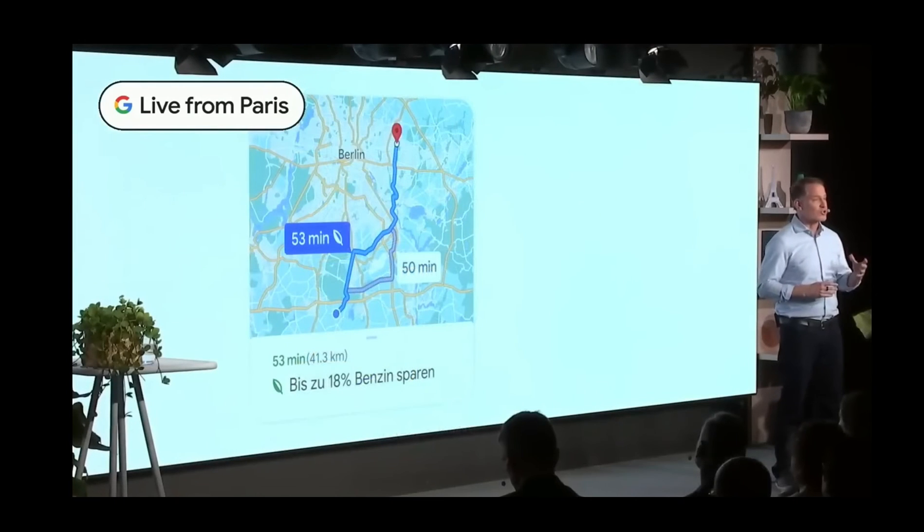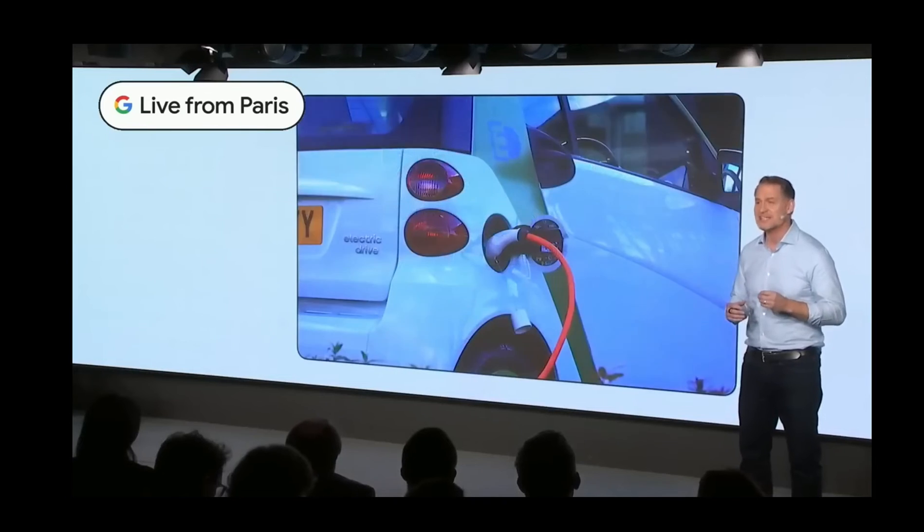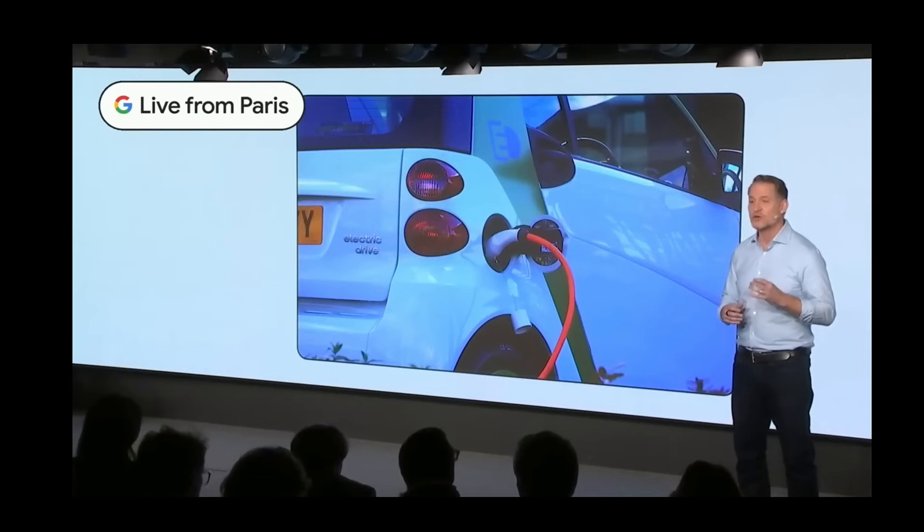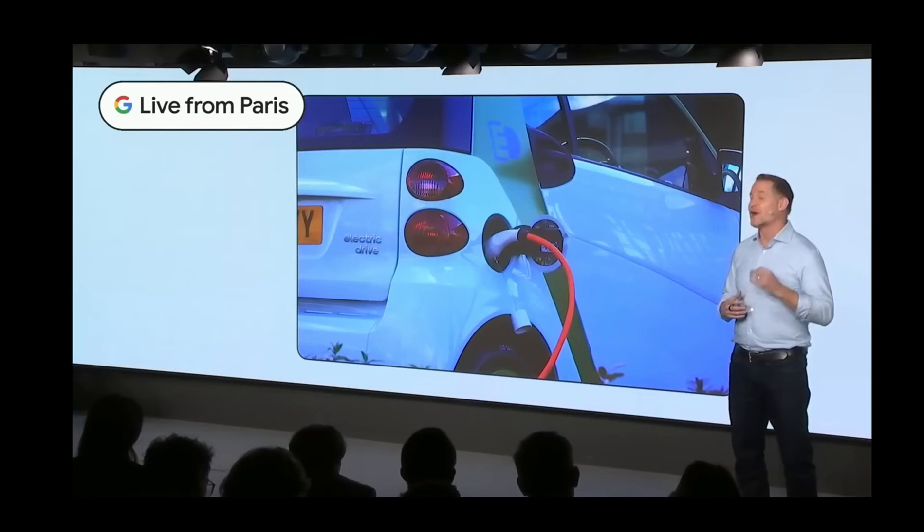As more drivers embrace electric vehicles, Google is launching new Maps features for EVs with Google built in to make sure you have enough charge, no matter where you're headed.